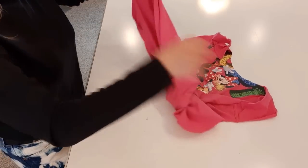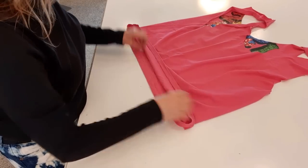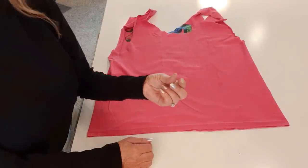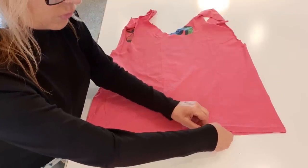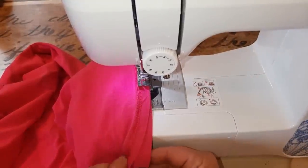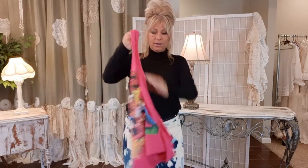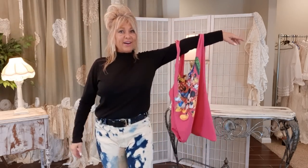Line up the bottom — I'll do this at my machine because I won't pin it or anything. I'm going to use my second-to-largest zigzag stitch. This fabric has stretch and a zigzag stitch will allow it to stretch without the thread ripping. Just sew across the bottom, then turn it right side out — and you have a handy dandy little bag. I'm going to do that to the rest of my t-shirts and display them on my arms to show you.